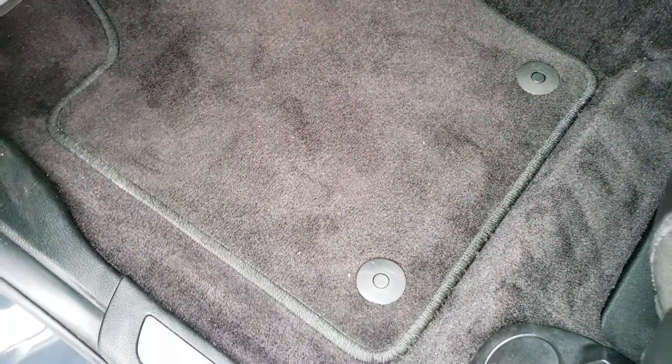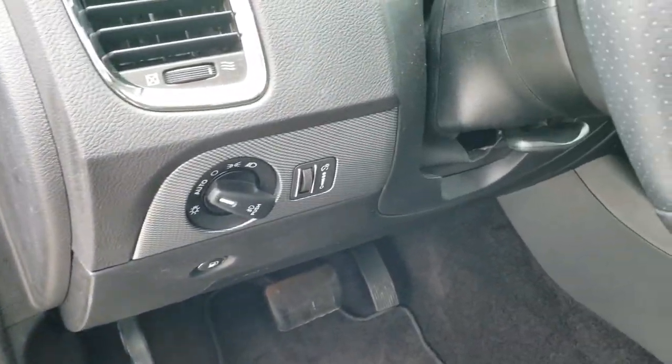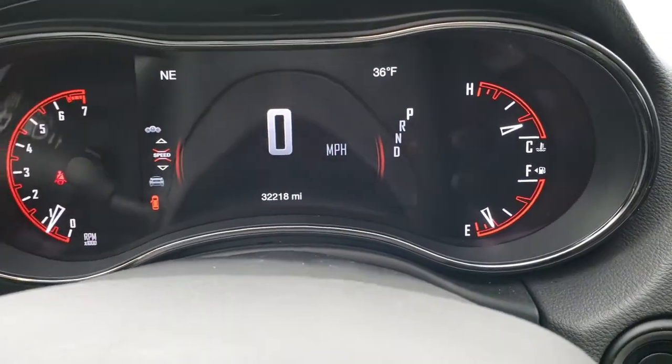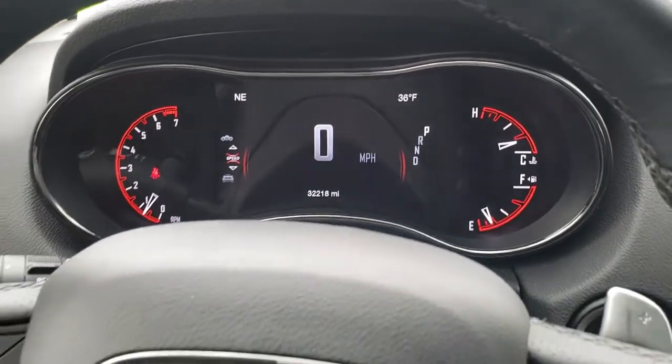It has side curtain airbags, suede's in nice condition, and factory floor mats throughout. Power windows, power locks, power mirrors, memory driver's seat, and auto headlamps. Tilt and telescopic steering wheel. As we hop inside the vehicle, you can see that this one has 32,218 miles.